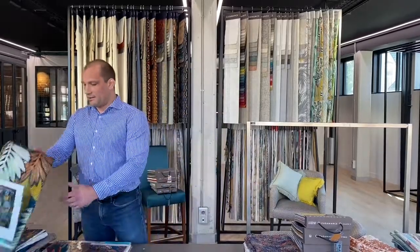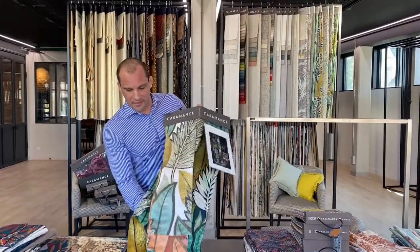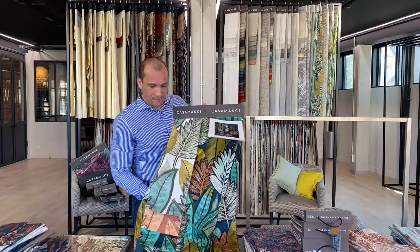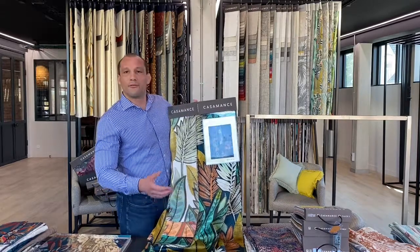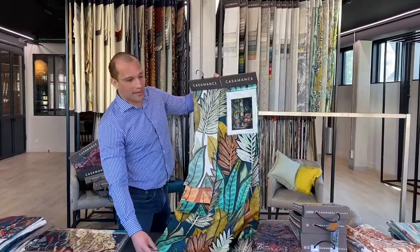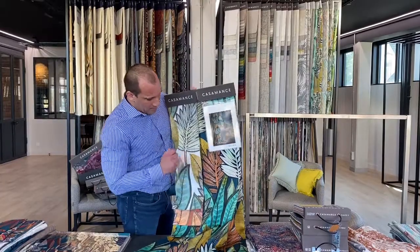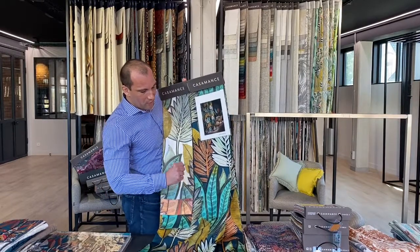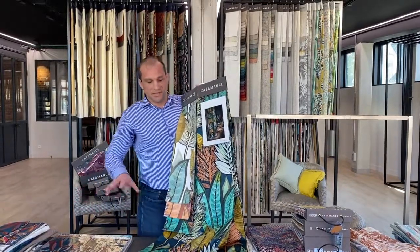Let me start with the first design of the collection. This one is not included in a catalogue — we only have these hangers. Balata is a botanical garden in Martinique, a French island in the Caribbean. It's 100% cotton, can be used for upholstery and also for curtaining. The design inspiration is from the famous painter Henri Rousseau. We have white and black elements to underline all the colors, and different shades of green from celadon to emerald green.